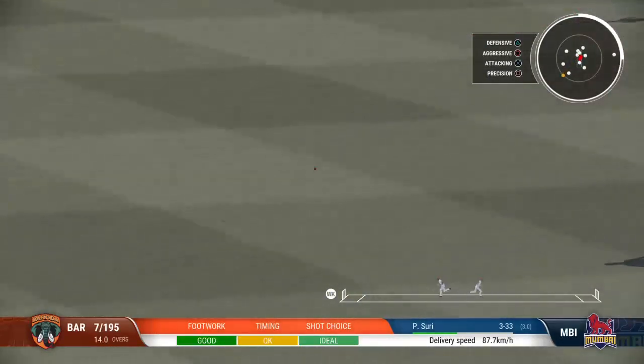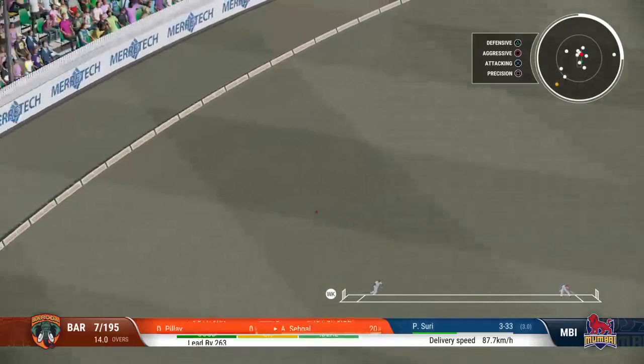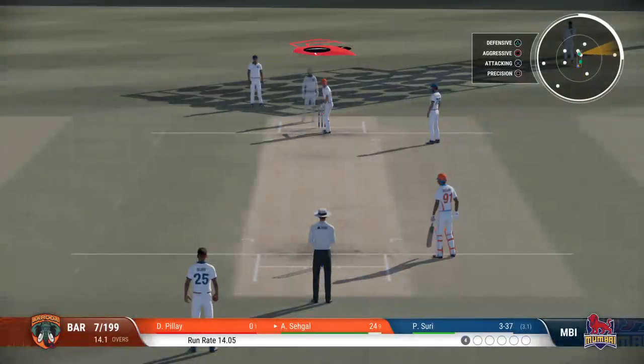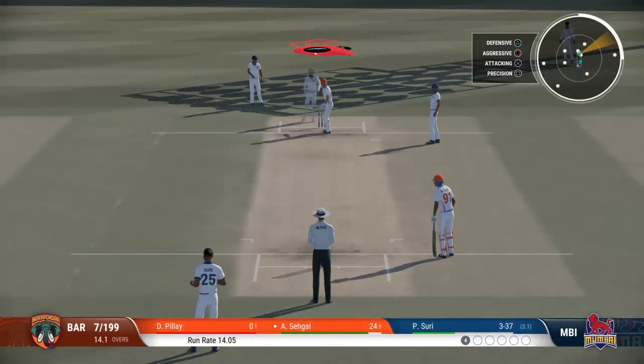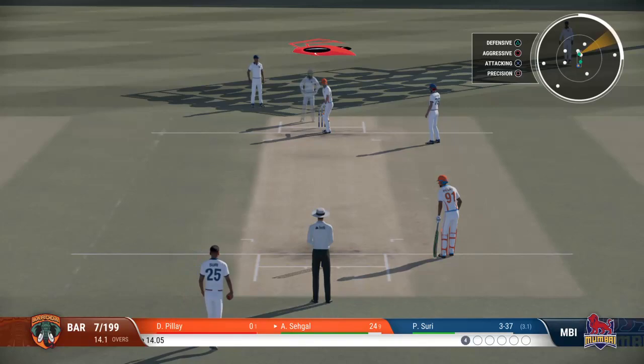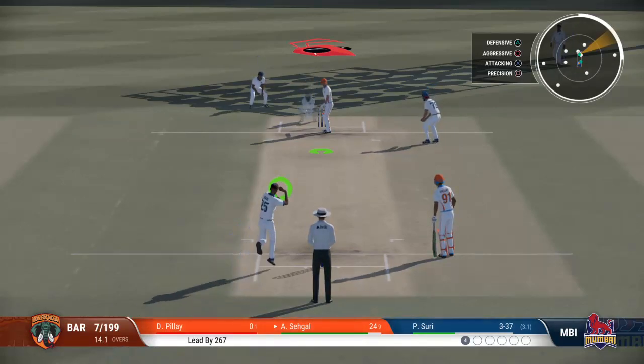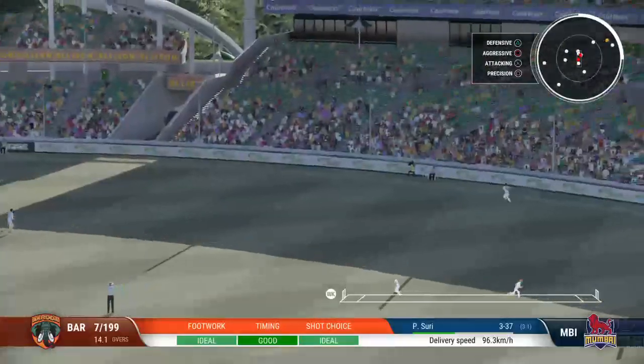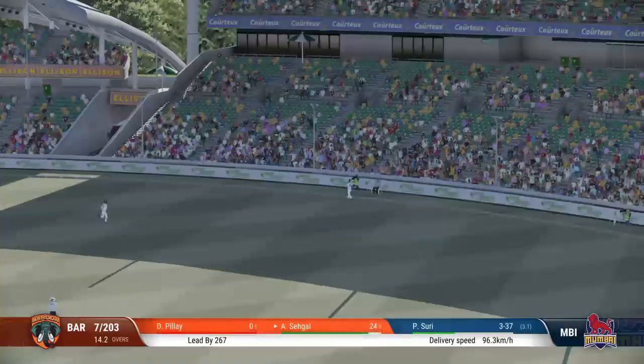Nicely played. Perfect timing. A fantastic shot — gets forward, hit over the ball, and smashes that one away. Power and precision in that shot. No point running for that one — that was four off the bat. Beautiful shot off the front foot.